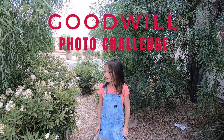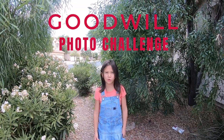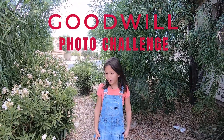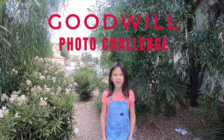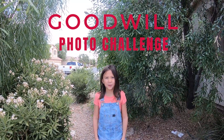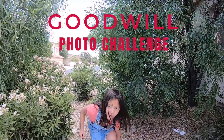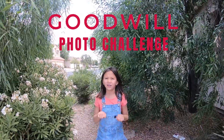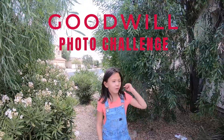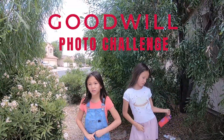My name is Avery and today we are going to go have some fun at a Goodwill to buy stuff and do a challenge. I'm going with my dad and my sister is going with my mom. We go to that Goodwill in town, get a cart — one for my team and one for the other.